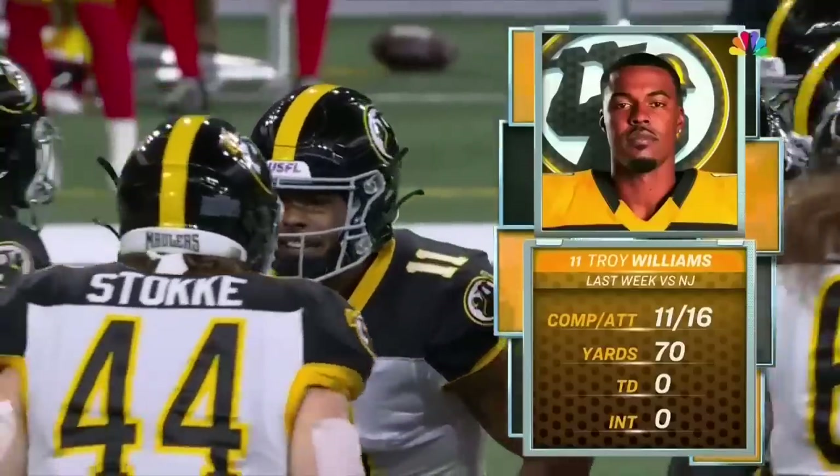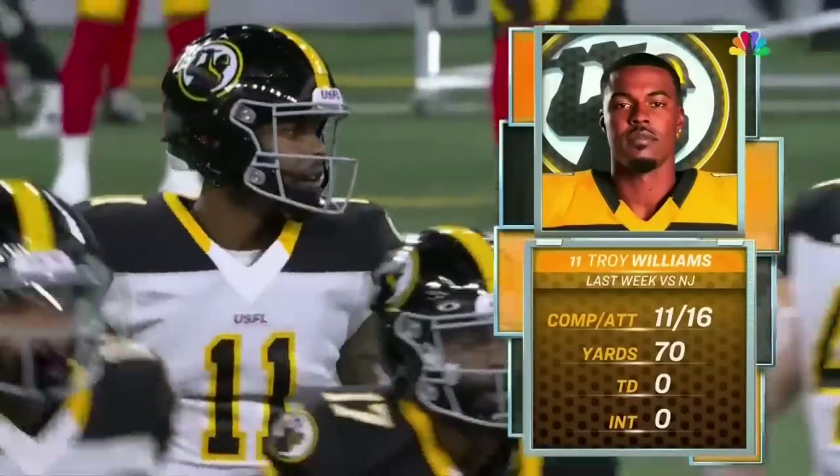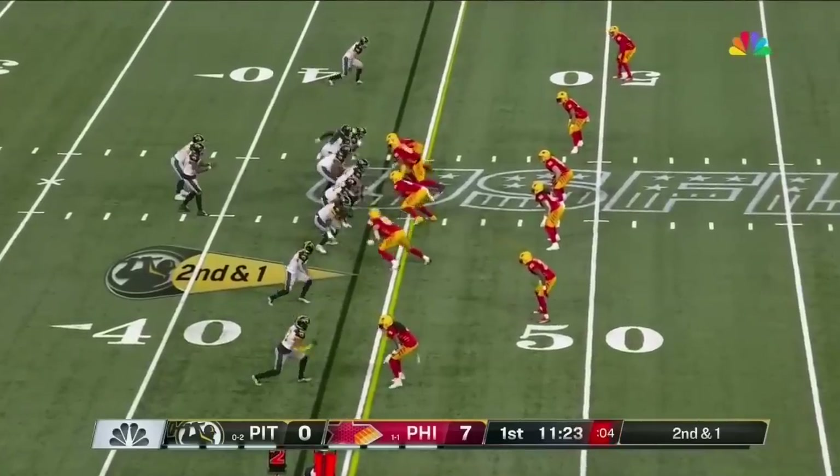Good throw. There's Troy Williams, a dual-threat at Utah. They feel like he's more athletic and gives them an added element at that position. Hopefully this offense can open up a little bit.